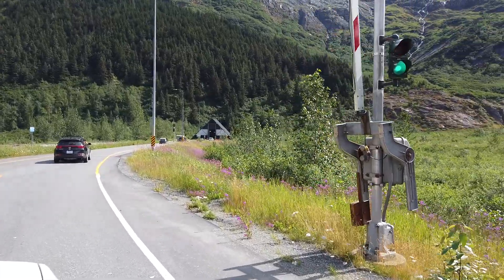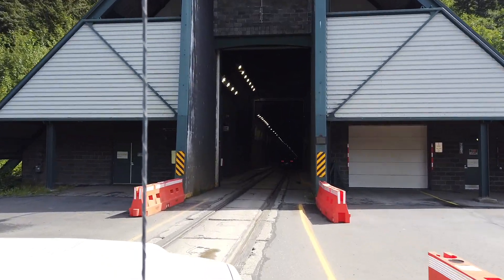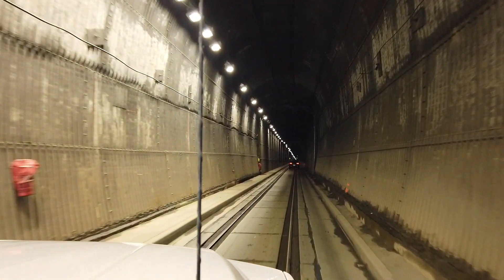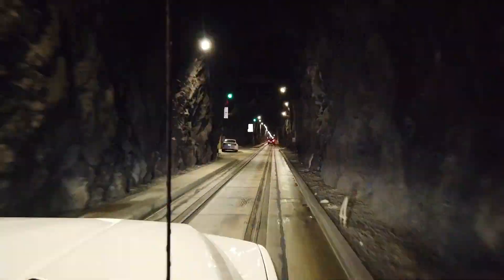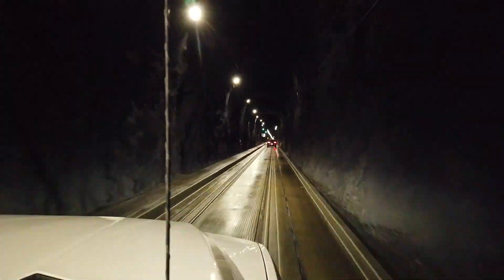The tunnel to get to Whittier is the longest highway tunnel in North America. It spans two and a half miles and it's the first design to withstand negative 40 degree Fahrenheit temperatures and 150 mile an hour winds. The unique design of the tunnel enables a single lane of traffic to travel directly over the railroad tracks, which ended up saving millions of dollars without the construction of a new tunnel for just trains.